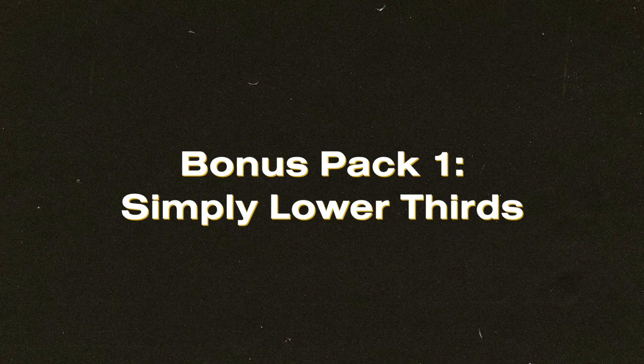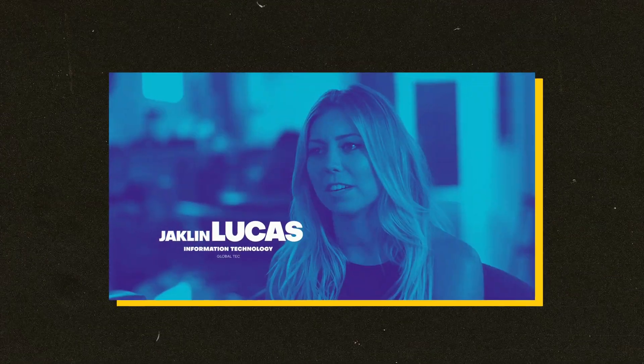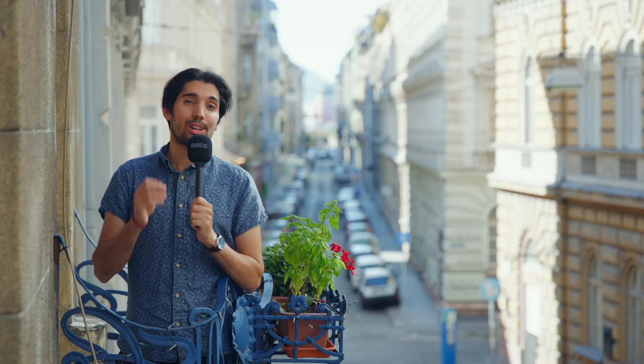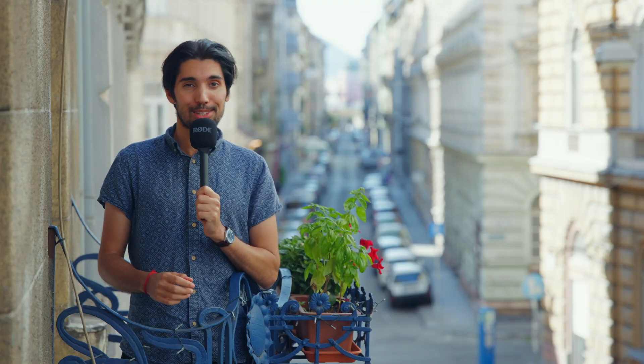The first pack is called Simply Lower Thirds. This is a really clean and professional looking pack that will add really sleek lower thirds to your videos. The motion and animations are on point and there's a whole bunch to choose from, so grabbing these will save you hours of time over making them yourself. No need for After Effects, no need for any plugins — just pop this easily editable template into Premiere Pro.